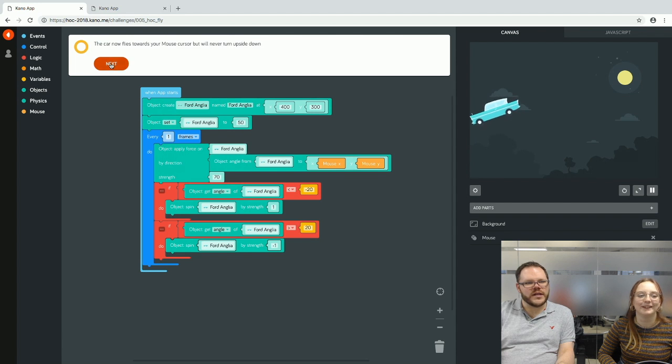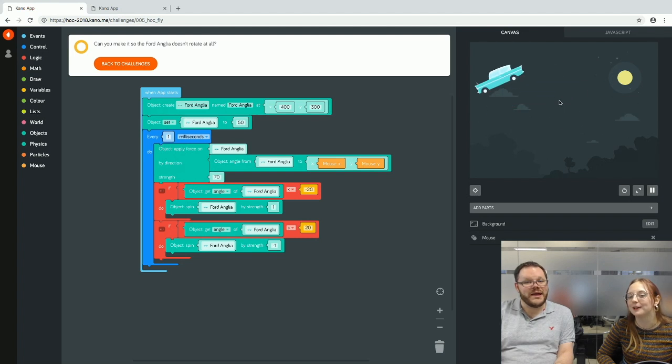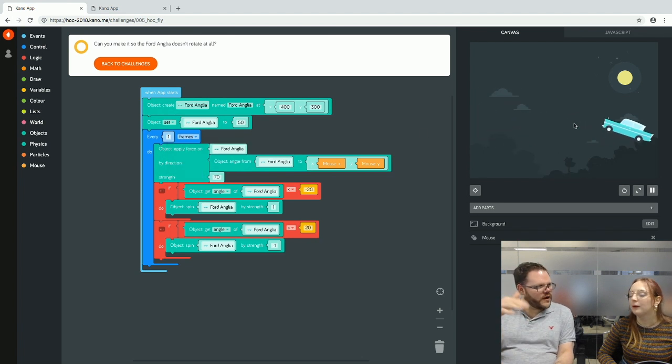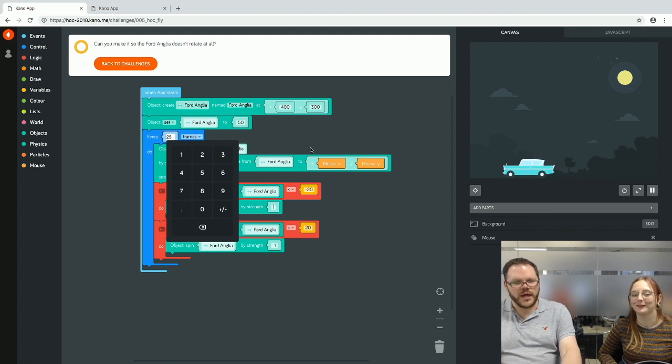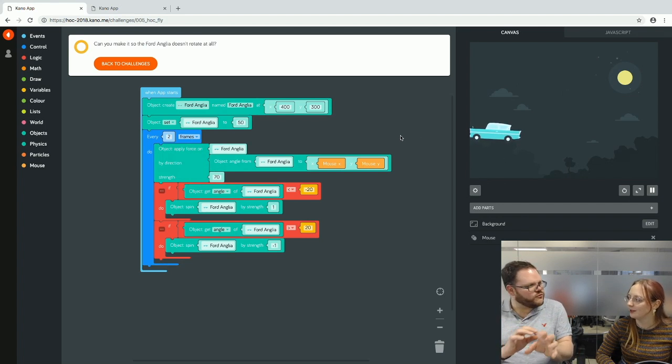For remix challenges, we explore making it not rotate at all. Changing the loop from frames to milliseconds actually makes it worse because there are more milliseconds than frames; seconds is too slow. It's a Goldilocks problem. You can adjust the number of frames — trying 25 is too slow, but 2 frames is much calmer and smoother. You can play around with these variables and mix and match.